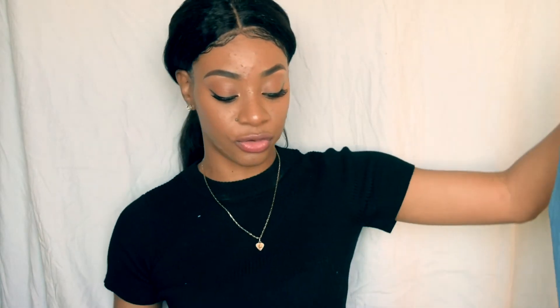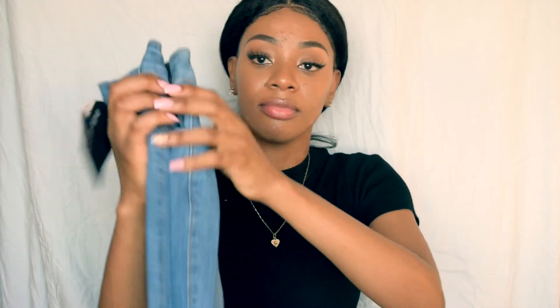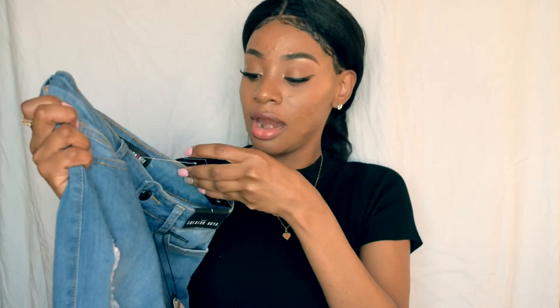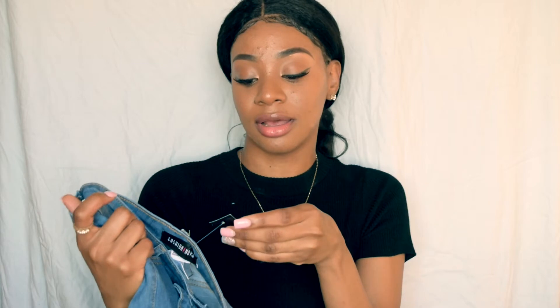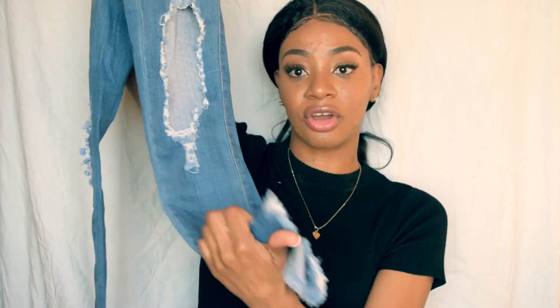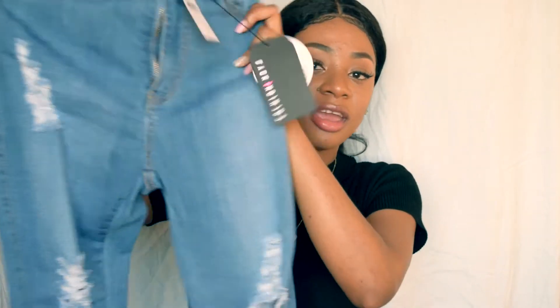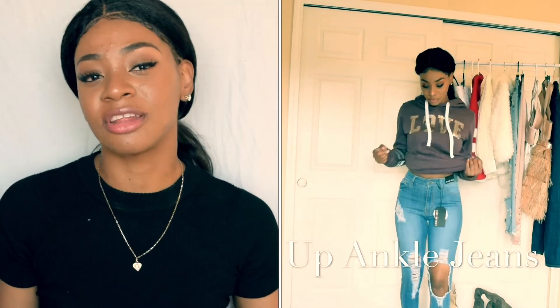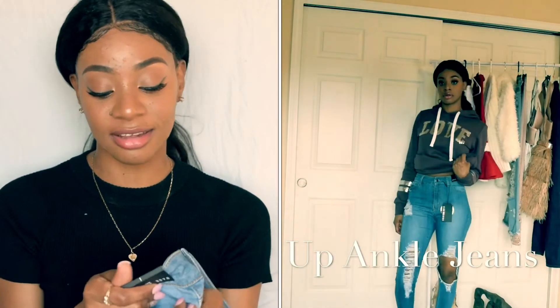I have another pair of jeans to show you. These are called the Come Up Ample Jeans in a medium blue wash — kind of distressed and cut off at the bottom. I got these in a size 1. They're not totally high-waisted but more of a mid-rise.